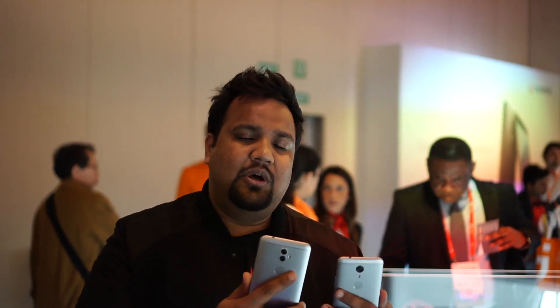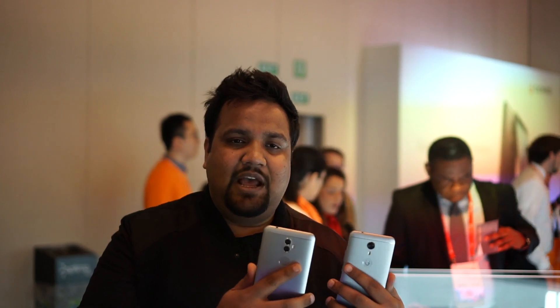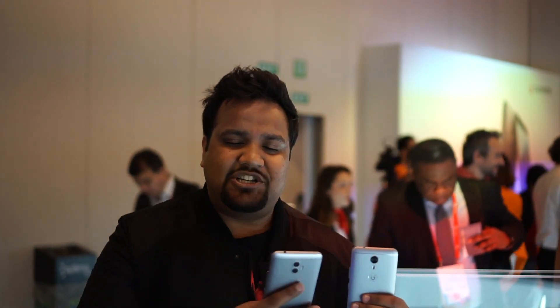The A1 Plus is the bigger of the two and it comes with a 6-inch display, compared to the A1 which has a 5.5-inch display. The strategy for both these phones this year seems to be the selfie camera. Gionee is going the Vivo and Oppo route by introducing really good selfie cameras on the front. The A1 Plus has a 20 megapixel camera on the front compared to the A1 which has a 16 megapixel camera.